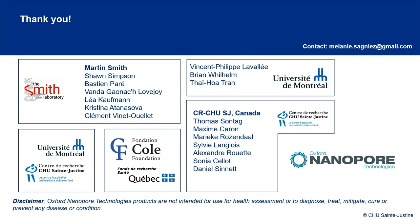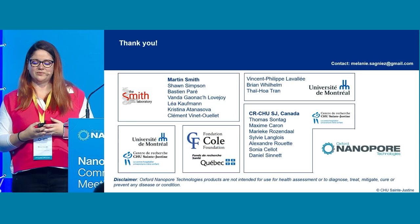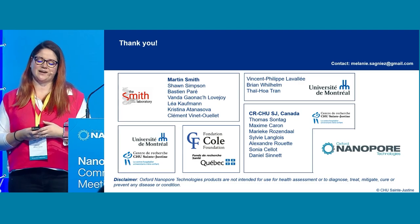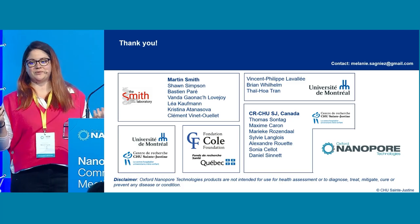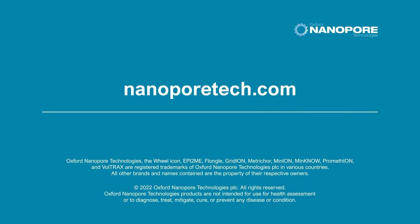I would like to thank my entire lab, because this is not a project I'm doing alone — there are a lot of people involved. I also thank Sainte-Justine for access to the cohort, all the institutions that help us do this work, and Nanopore for their support and the help they have provided.